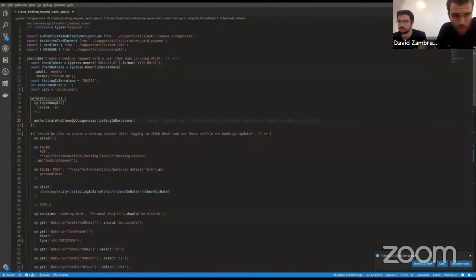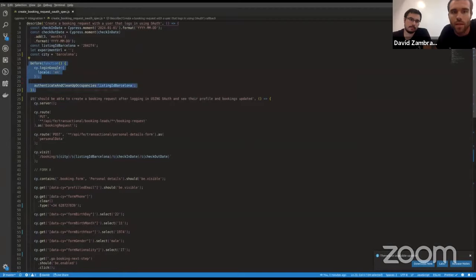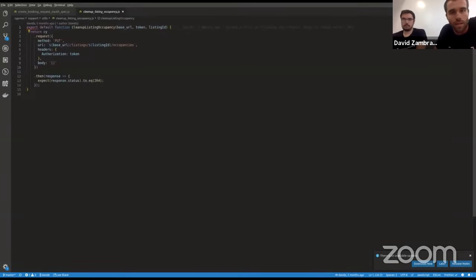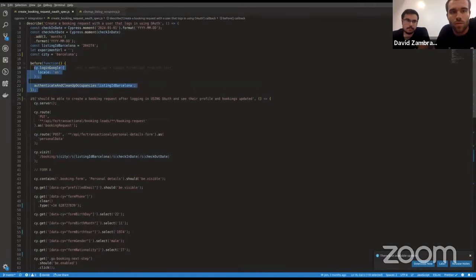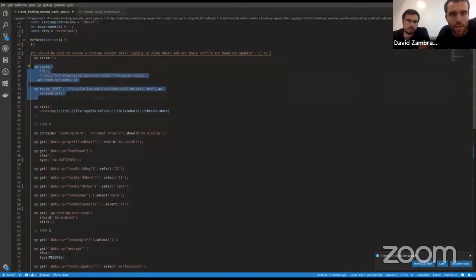Here's the test code — one spec file with one test and one before hook. In the before hook, we log in the user, and there's a function that calls our backend APIs to clean up the occupancies for one listing, ensuring the listing is completely available when we start. Once that's done, we set up a couple of routes to verify network requests, then visit the BFF with the city and listing information. We know the property is ready because of the before hook.